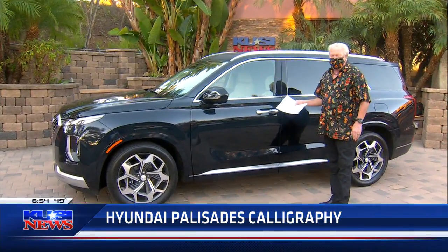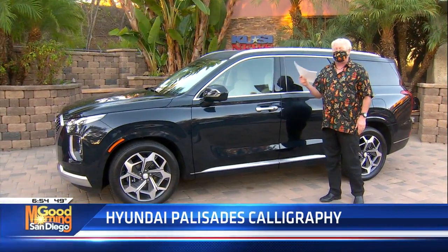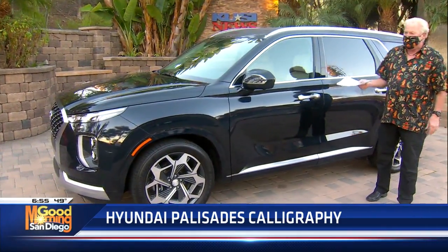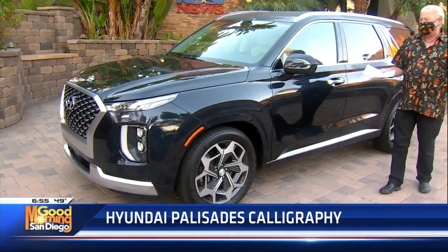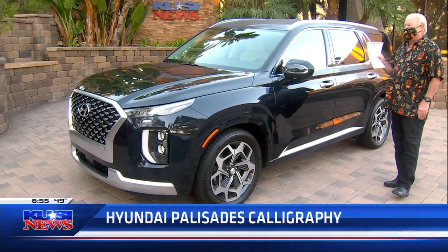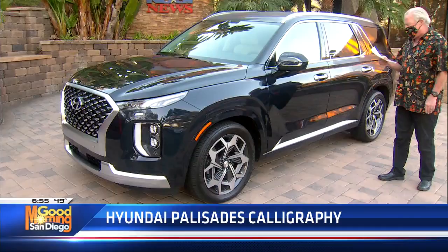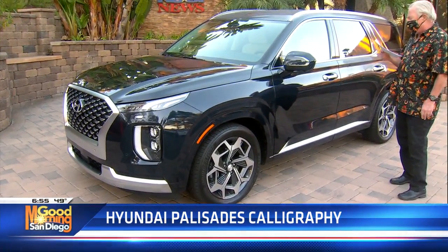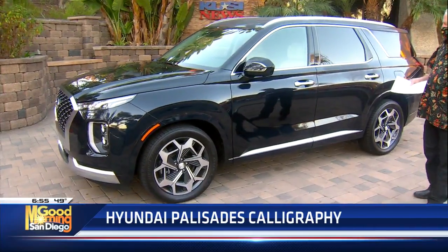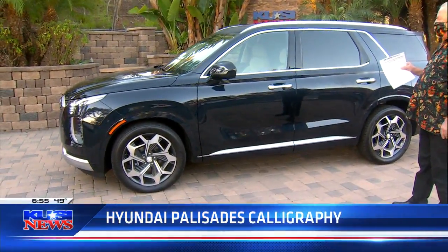Wednesday I had the Kia Telluride, which you can't even get right now — they're selling so fast, it's ridiculous. So here's his brother. This is the Hyundai Palisade. They're almost identical, except the Palisade has gone more of the luxurious route. It's all-wheel drive, it's got the same engine as the Telluride, the 3.8 with 291 horsepower. You can go off-road with it — air suspension. But it's all in the looks and different things.